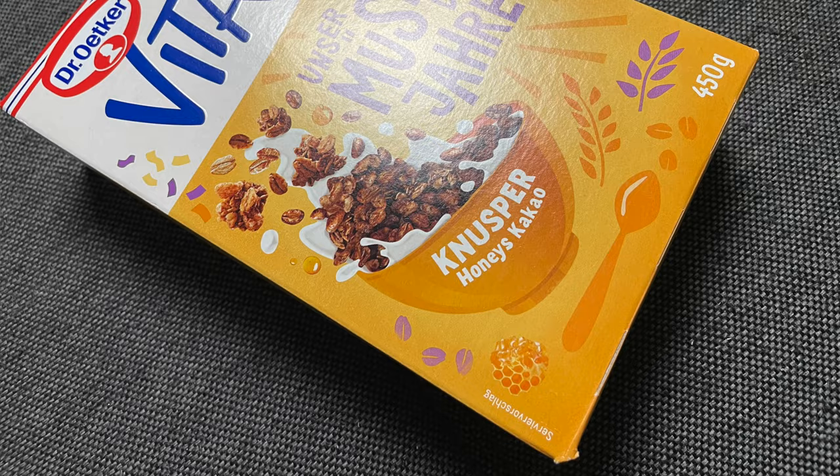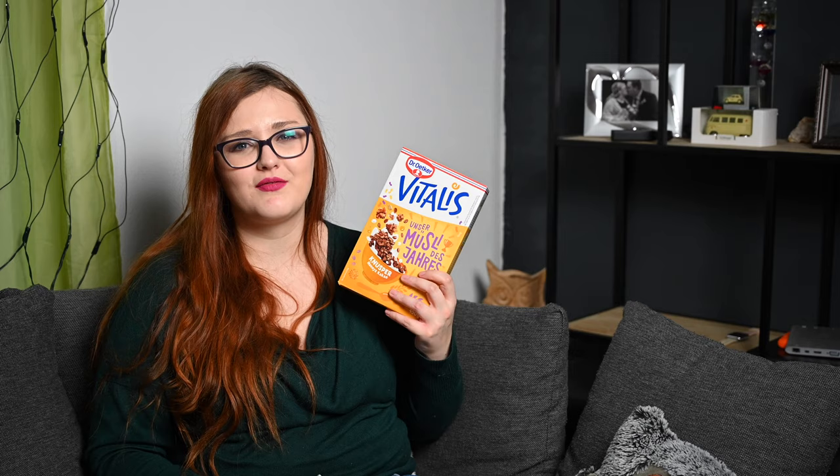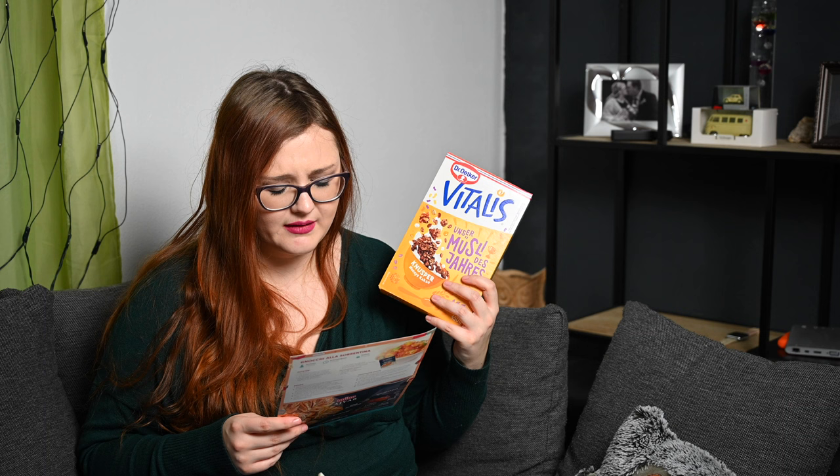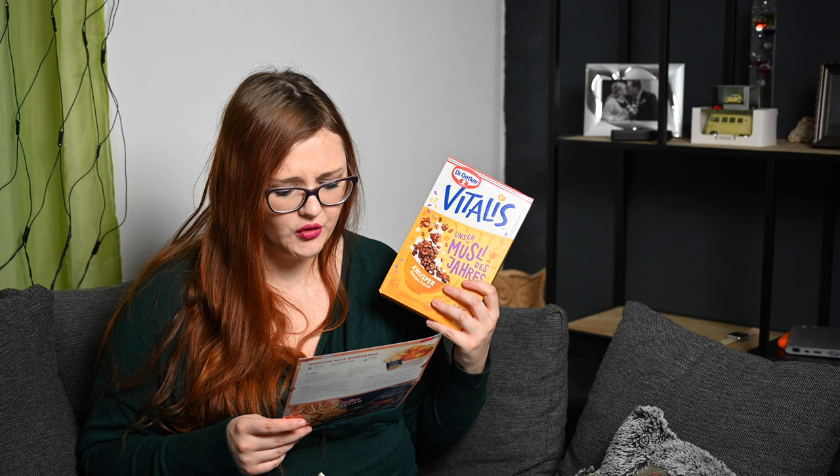Das erste was wir haben ist etwas Großes – Müsli! Müsli freue ich mich immer. Und zwar von Dr. Edgar Vitalis, unser Knusper-Müsli des Jahres: Knusper-Honey-Kakao. Sieht mega lecker aus, ich liebe Kakao. Honig ist nicht so meins, aber meistens ist es in Müsli nicht so penetrant nach Honig. Deswegen werde ich das auf jeden Fall testen. Wenn es mir nicht schmeckt, kann ich es meinem Mann geben. Vollkorn-Haferflocken mit Bienenhonig und Kakao knusprig gebacken mit köstlichen Weizenpops – ein crunchy, leckeres Frühstück. Das hört sich mega lecker an.